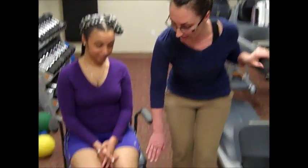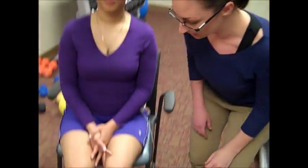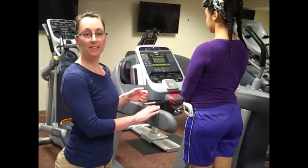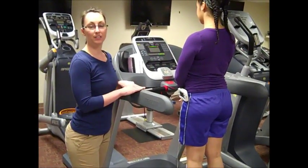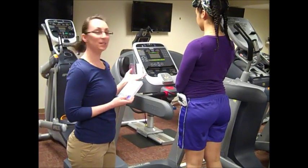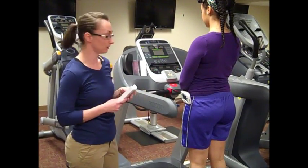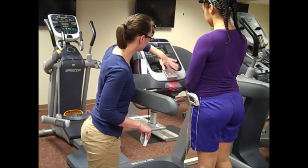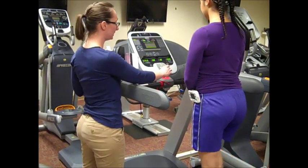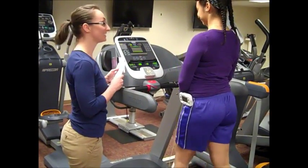We have a stimulator on here — I have it over the dorsiflexor muscles innervated by the peroneal nerve on Stephanie. Stephanie, I'm going to ask you to go ahead and step up on the treadmill. What they did to test foot clearance and reaction time is to drop objects as the treadmill is going. The treadmill speed was 1.3 to 1.9 miles per hour depending on the patient's functional level. We're going to stay at 1.3 — does that feel good?